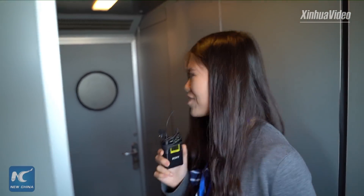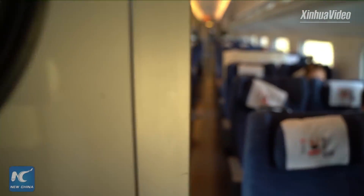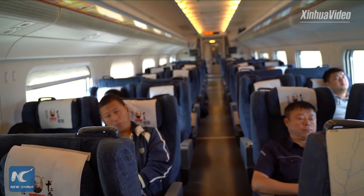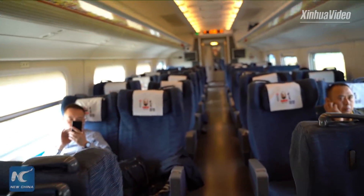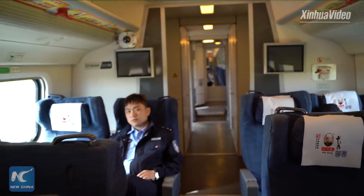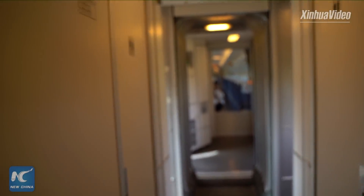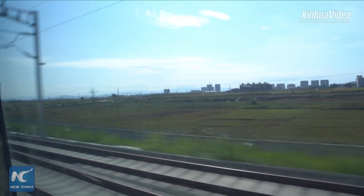Now let's stop bothering the driver and I will go out to show you the passenger compartment. Here's the first-class compartment — you can see many passengers seated very comfortably, and some are sleeping. You may feel the train running very steadily and smoothly, because if it shook very much, passengers absolutely could not fall asleep.